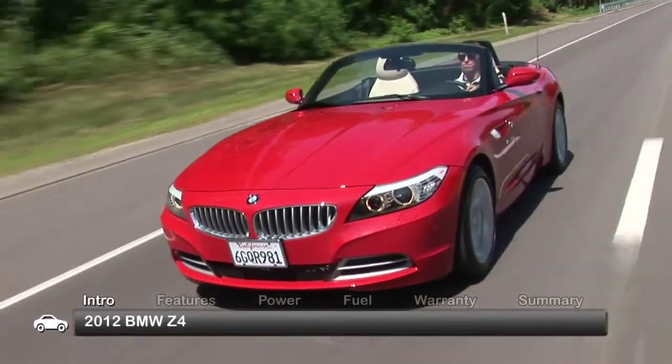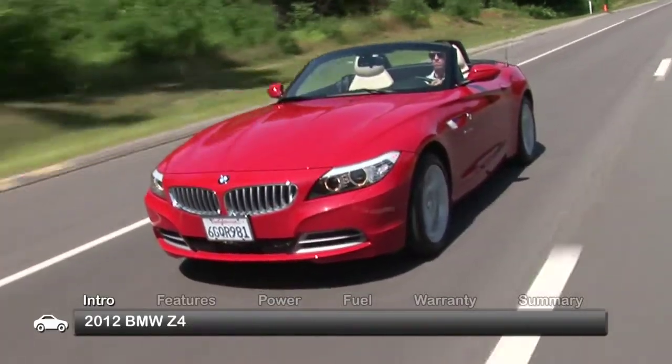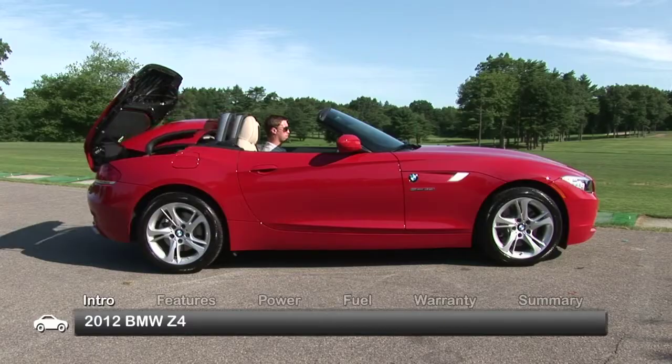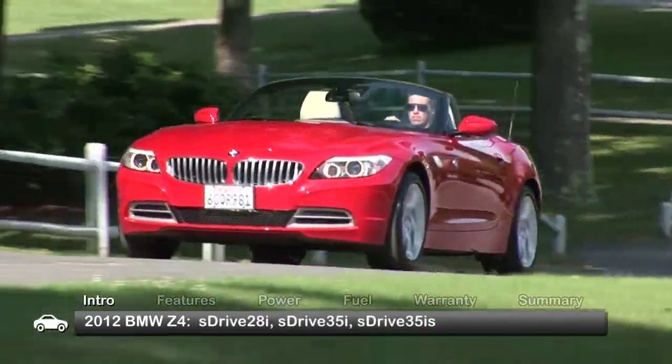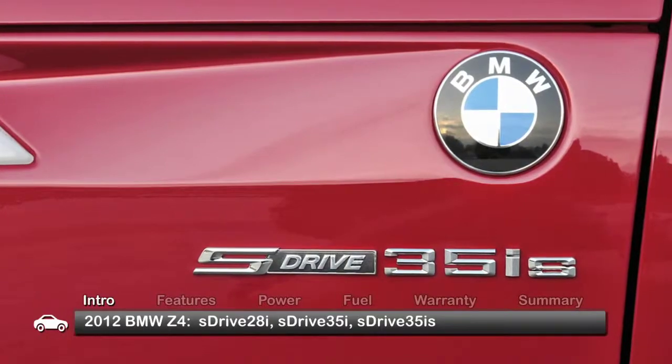With its retractable hardtop, the 2012 BMW Z4 delivers the best of both worlds with hardtop security and open-top excitement. Available trims include the sDrive28i, sDrive35i, and the sDrive35iS.